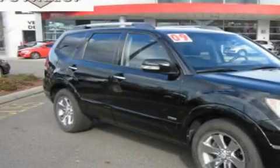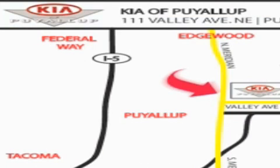Contact us today to schedule your opportunity to see this automobile in person. Kia of Puyallup is easy to find — look for our six-acre dealership off of Highway 167, and just minutes from anywhere.